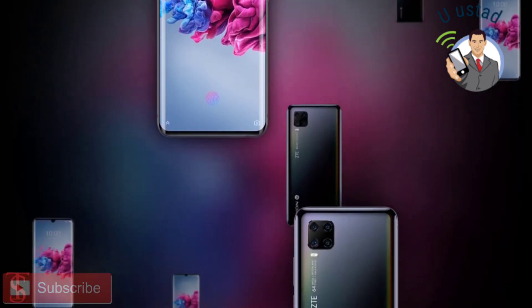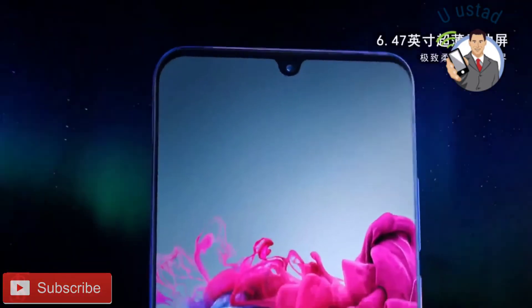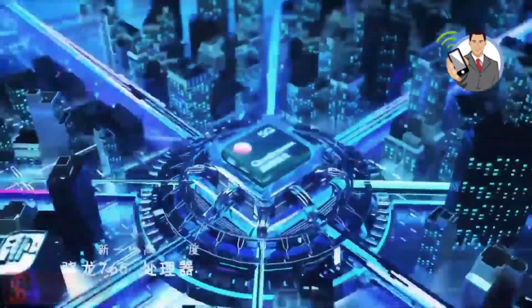So what do you guys think of this ZTE Axon 11 5G smartphone? Do let us know in the comment section below and stay tuned to the TextureBlog YouTube channel for more tech updates. Thanks for watching, we'll see you guys in our next video.